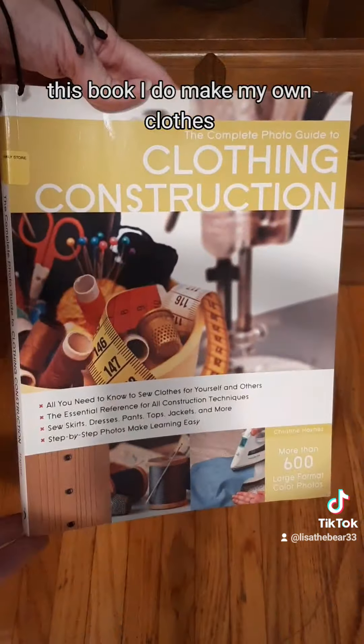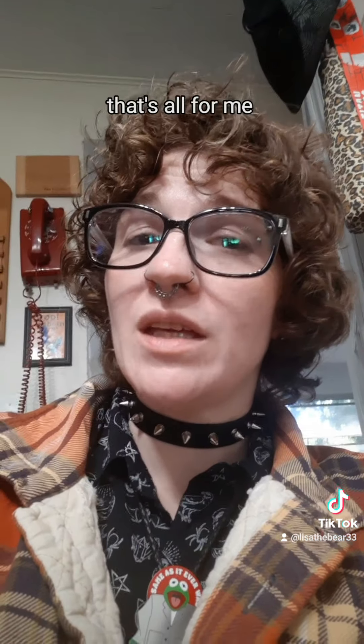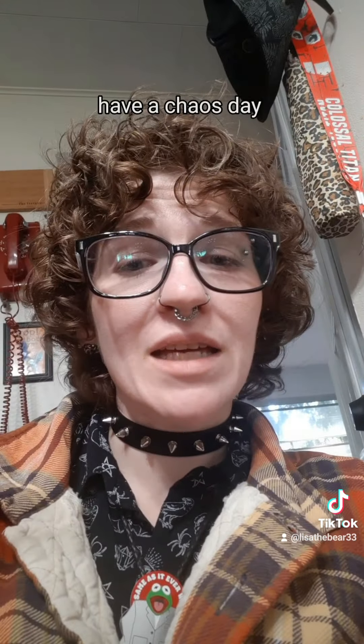Now this shirt looks really silly over this romper but I didn't feel like changing my pants just to show you, but it is an absolute stunner. The sleeves are gorgeous, it's 100% silk, and it's got a really subtle stripe pattern to it — it's amazing.